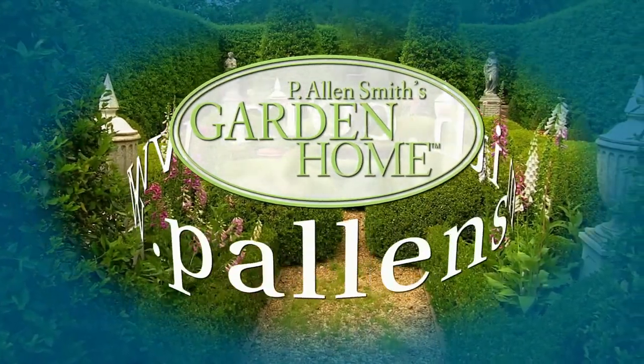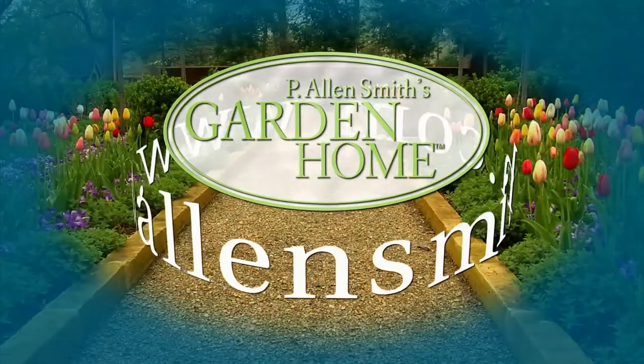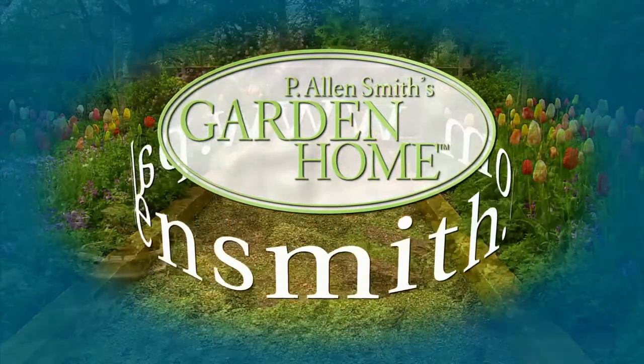More information about today's topic and other topics covered in this series can be found at plnsmith.com.